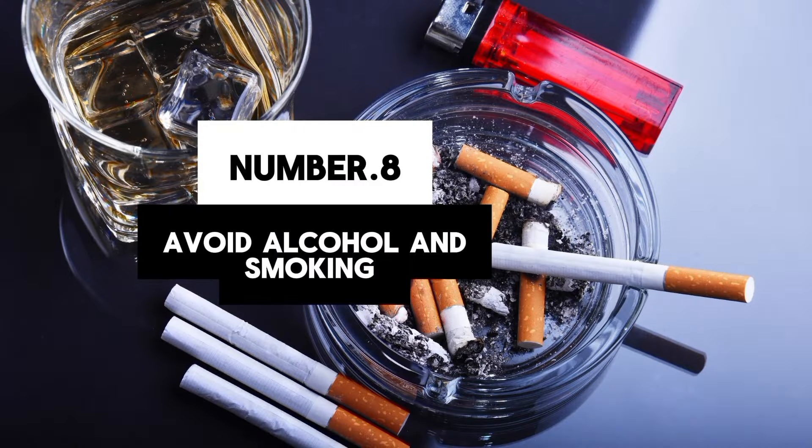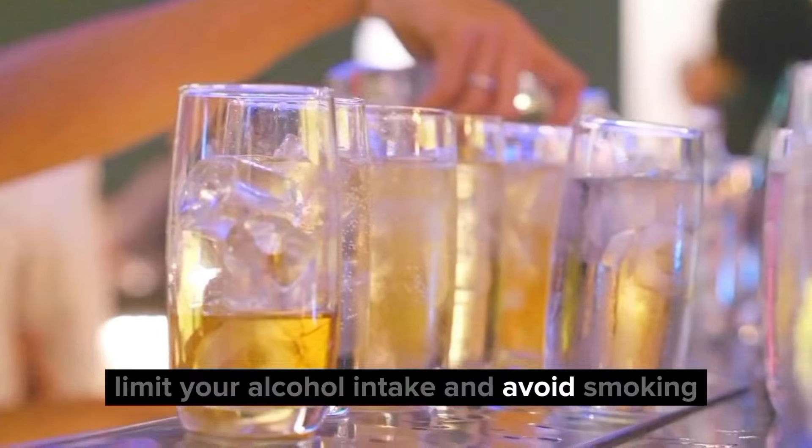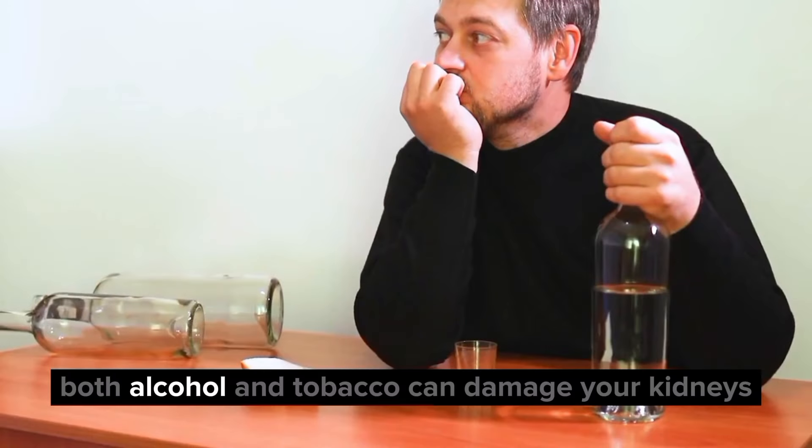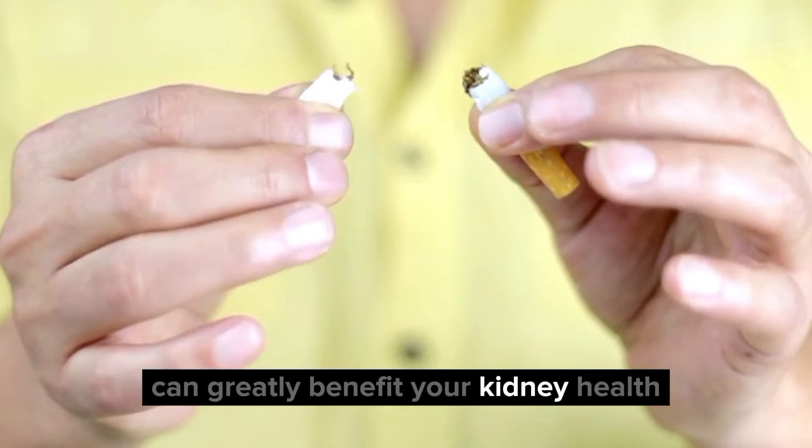8. Avoid alcohol and smoking. Last but not least, limit your alcohol intake and avoid smoking. Both alcohol and tobacco can damage your kidneys over time, so cutting back or quitting altogether can greatly benefit your kidney health.